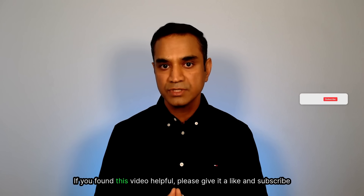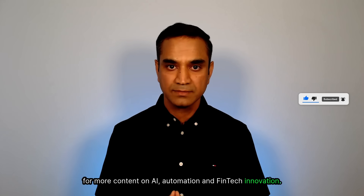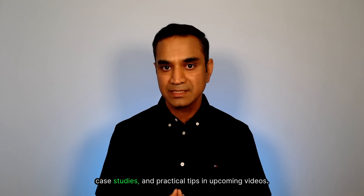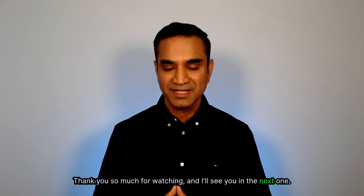If you found this video helpful, please give it a like and subscribe for more content on AI, automation, and fintech innovation. I'll be sharing more hands-on demos, real-world case studies, and practical tips in upcoming videos. Thank you so much for watching and I'll see you in the next one.